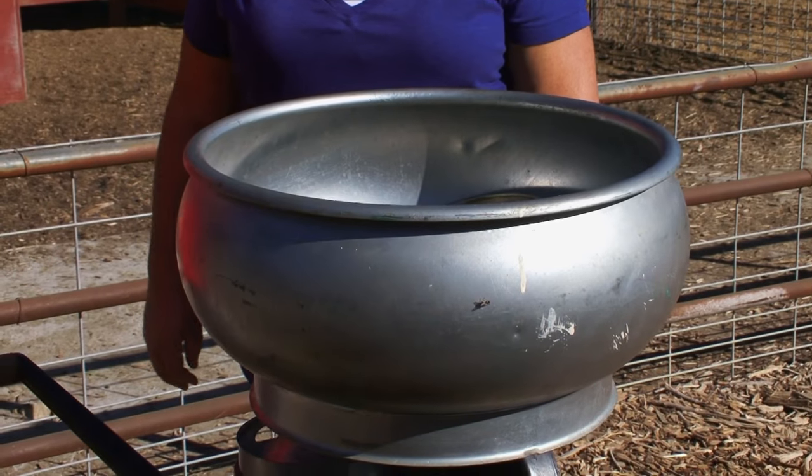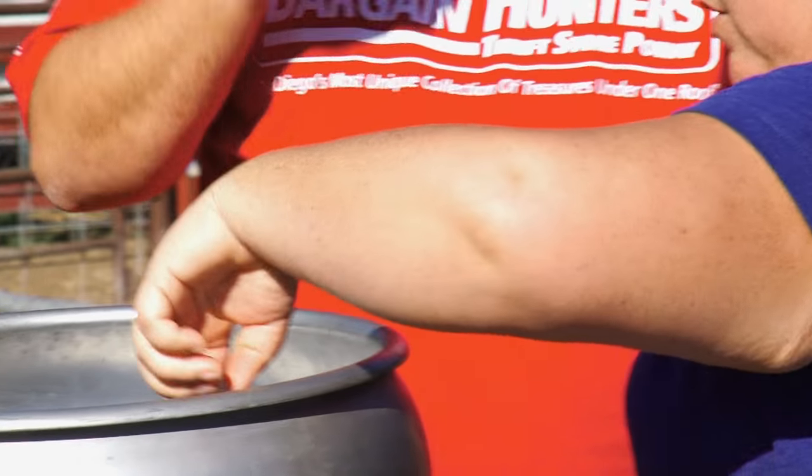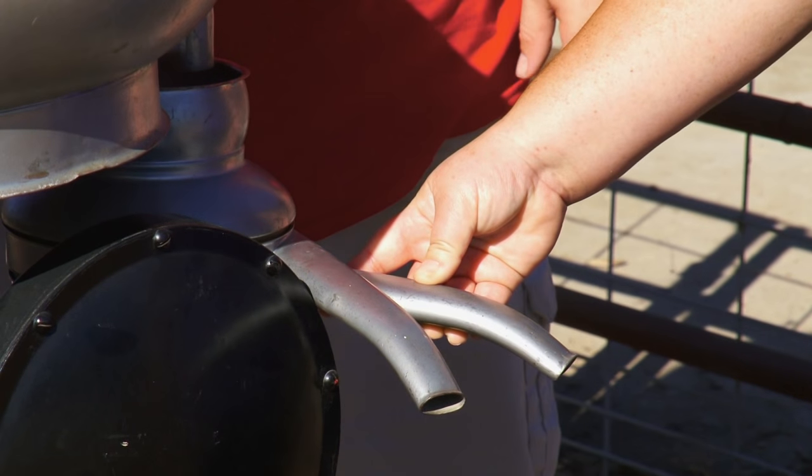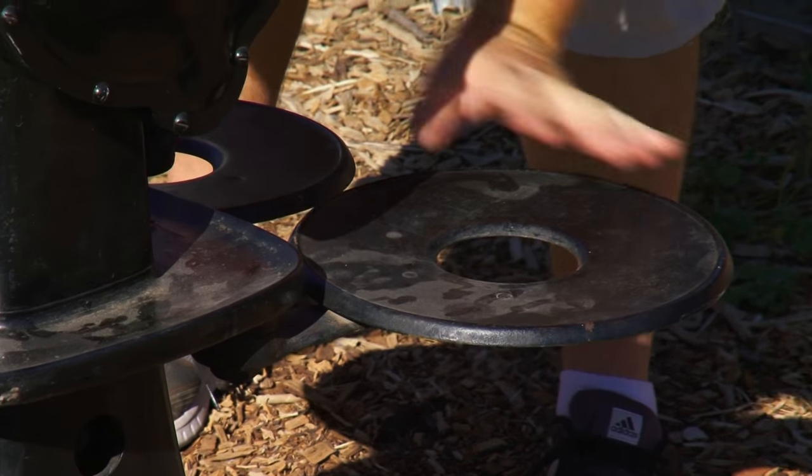What this is is a McCormick Deering cream separator. The farmer would take the milk, pour it in. It spins around super fast, and then the liquid would pour into here, and what it does is separates the fat, which is the cream, from the milk. On the bottom, two platforms that you would put your buckets on — one to gather the cream and one to gather the milk.